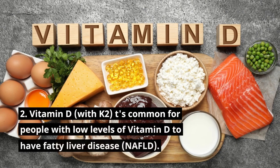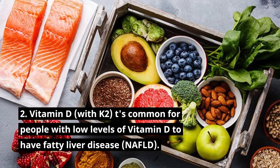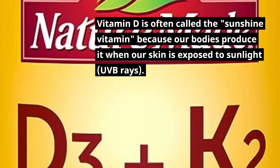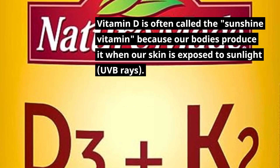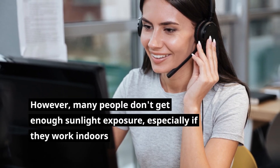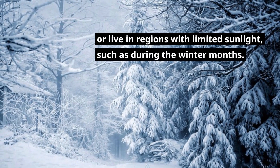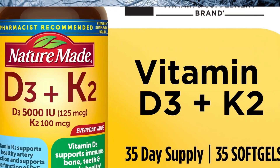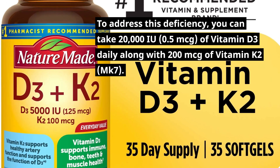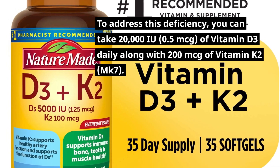2. Vitamin D with K2. It's common for people with low levels of vitamin D to have fatty liver disease, NAFLD. Vitamin D is often called the sunshine vitamin because our bodies produce it when our skin is exposed to sunlight, UVB rays. However, many people don't get enough sunlight exposure, especially if they work indoors or live in regions with limited sunlight, such as during the winter months. To address this deficiency, you can take 20,000 IU of vitamin D3 daily along with 200 mcg of vitamin K2 MK7.